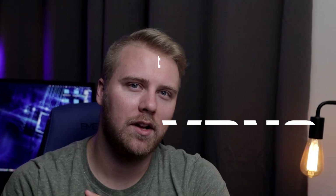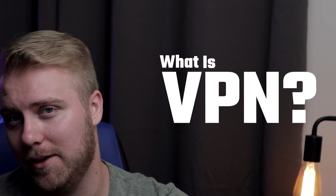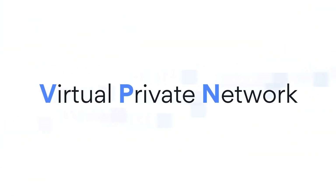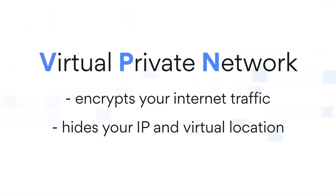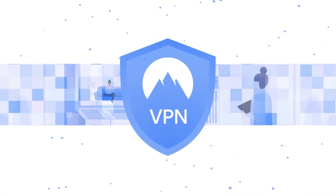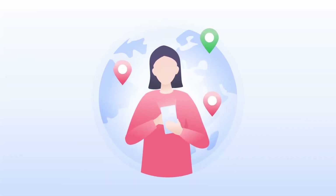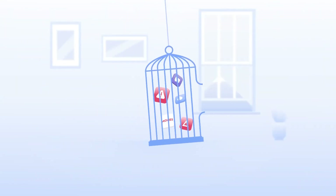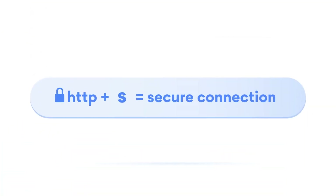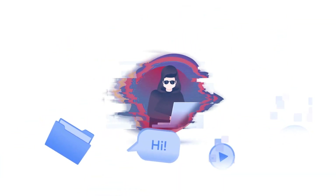So first up, what does VPN even actually mean? VPN is short for virtual private network, and basically at its core, the VPN offers users a secure connection to the internet by encrypting your data. Now the VPN technology itself has been around for quite a long time, but it's really taken off in the past few years — whether that comes from companies becoming more concerned about protecting their data, or the amount of people who want to access Netflix in another country, we may never know. But it's here and it's really useful.